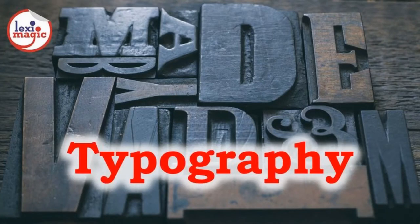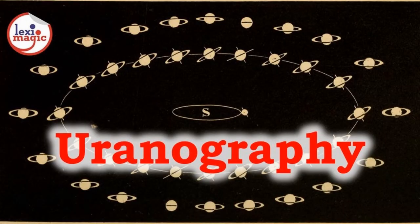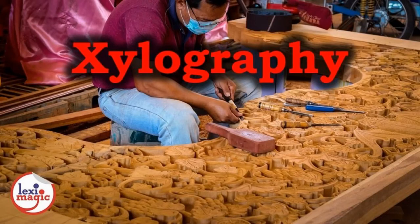Typography is the art of arranging type to make content legible. Uranography is a branch of astronomy related to the mapping of the stars. Xylography is the art of engraving on wood. A xylograph is an engraving on a block of wood which is used in printing.